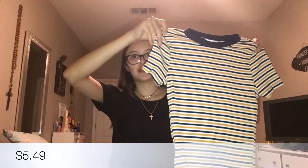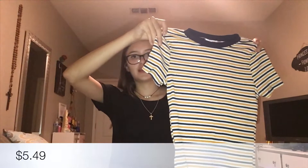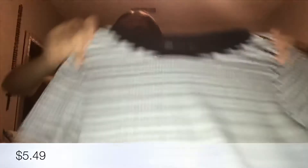The first shirt from Walmart is this crop top with mustard yellow, navy blue, and white stripes, and on the collar it has a navy blue outline — really cute. The second one is the same style but in black, white, and gray — simple colors with a black outline, simple but super cute.